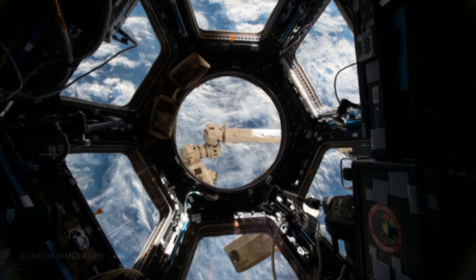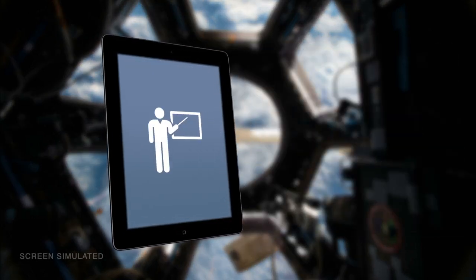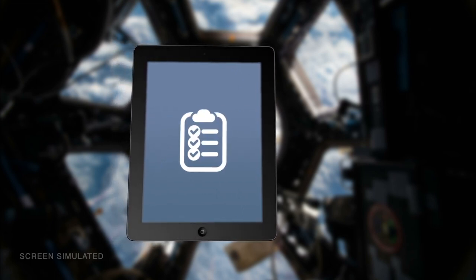In the future, astronauts will use portable computers for many tasks, including maintenance, training, medical treatment, science, timelining, and scheduling.